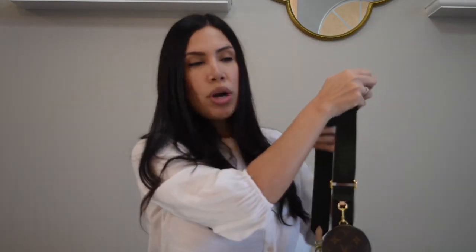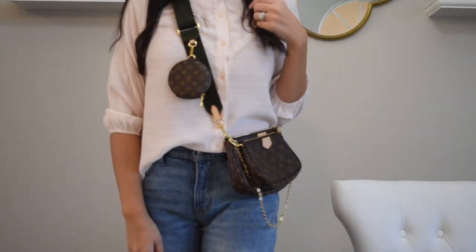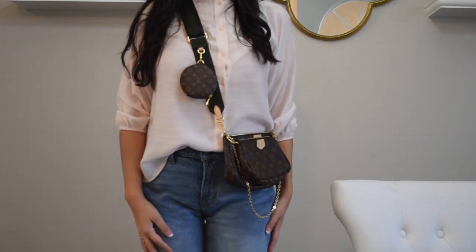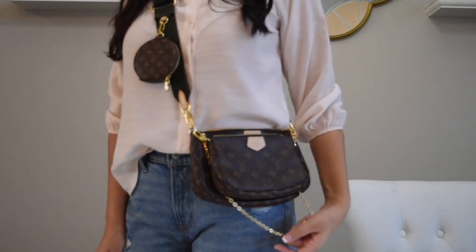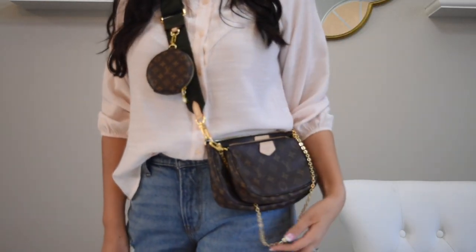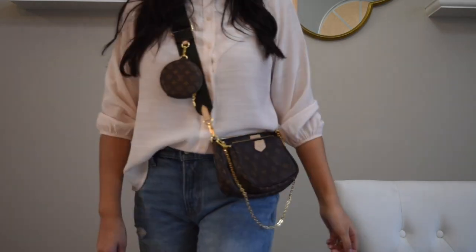I definitely see myself wearing this more and more. I've had this for about three months now and I've been using it non-stop. Look at how cute this looks with a nice feminine top and some distressed mom jeans — I just love the look of it. One thing I will say is that the chain adds to the look but it is really noisy; you can probably hear it flopping up and down as I walk. But other than that, this bag is just amazing.